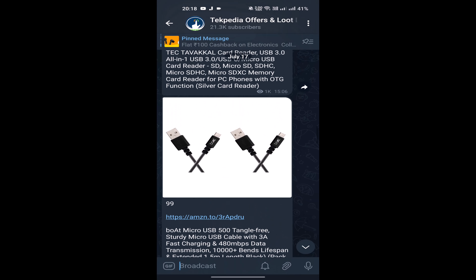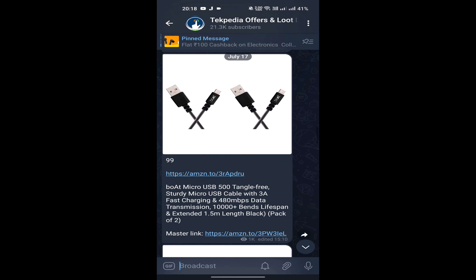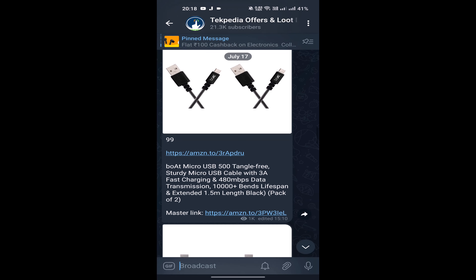There is a nice offer here — 99 Boat branded pack of 2 USB cables. You can check the link in the description box.